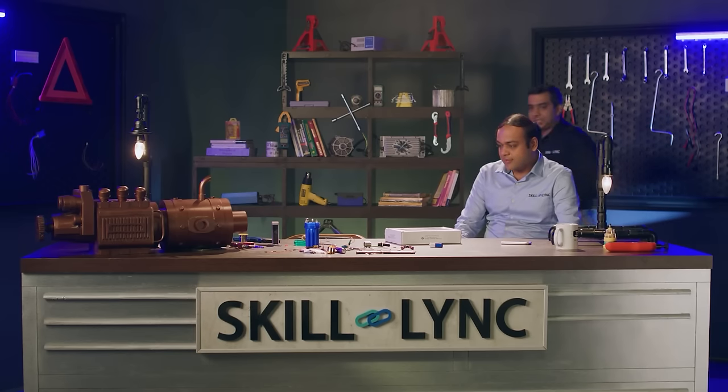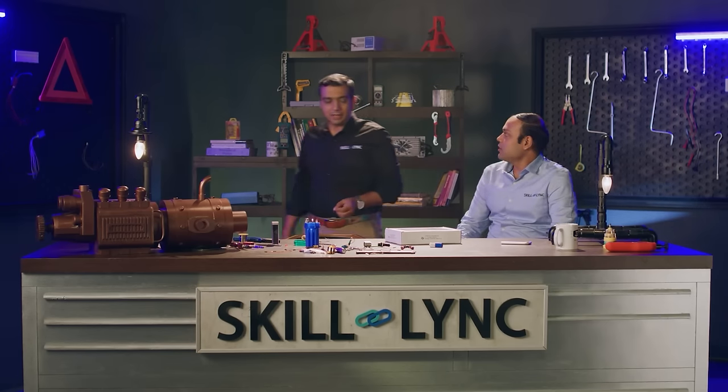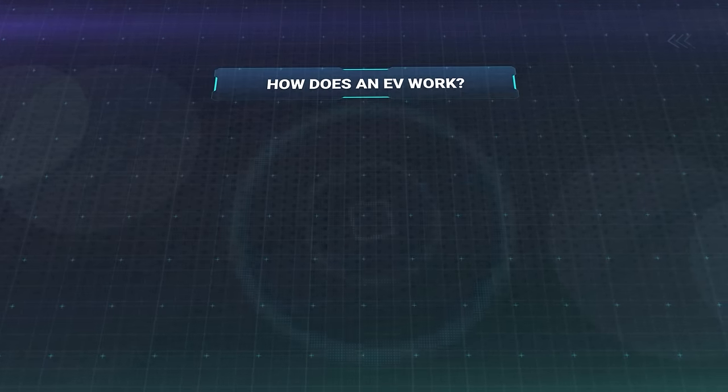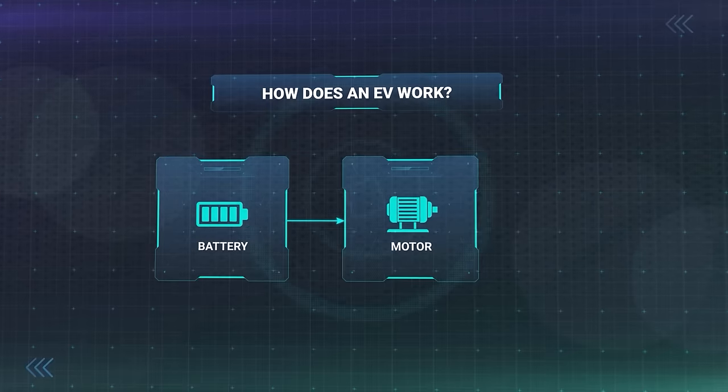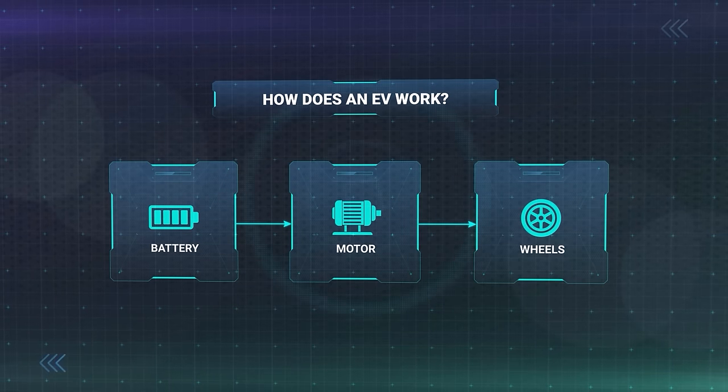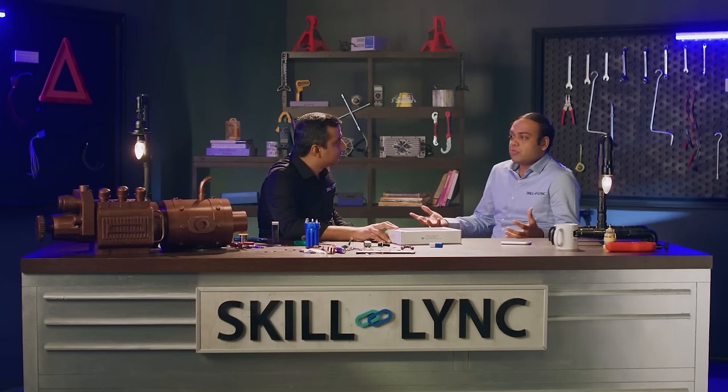So Vatsal, tell me — how does an electric vehicle actually work? In most simple words, electric vehicles are battery-powered and motor-operated vehicles. You get all the energy stored in the battery, and that energy powers up the motor, which in turn drives the wheels. That's as simple as any battery-operated or motorized device you might have seen in day-to-day life.